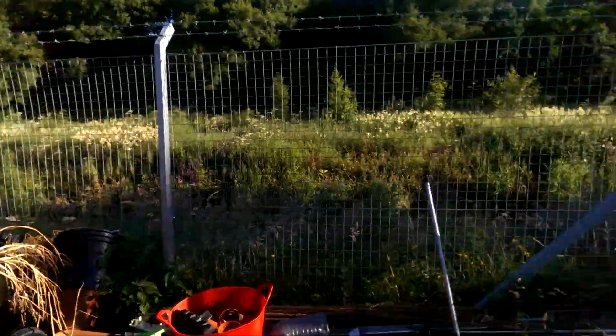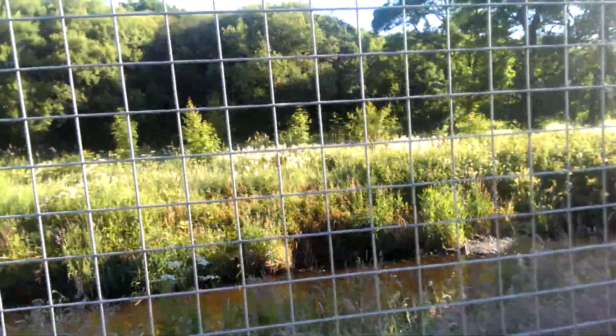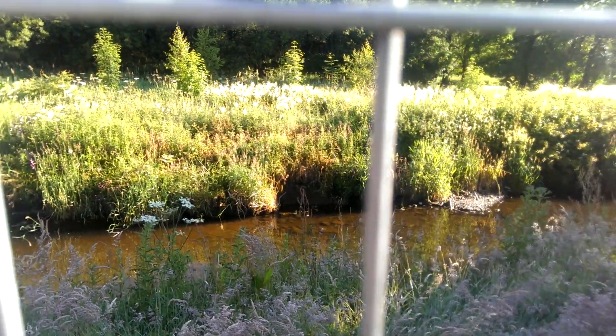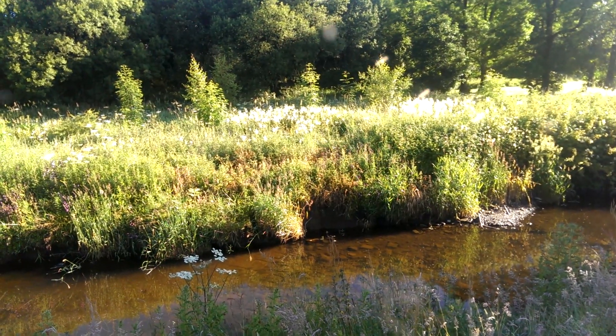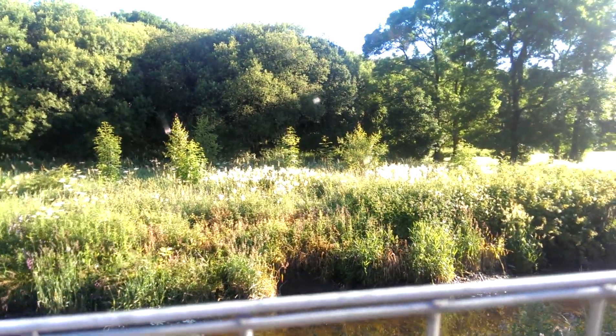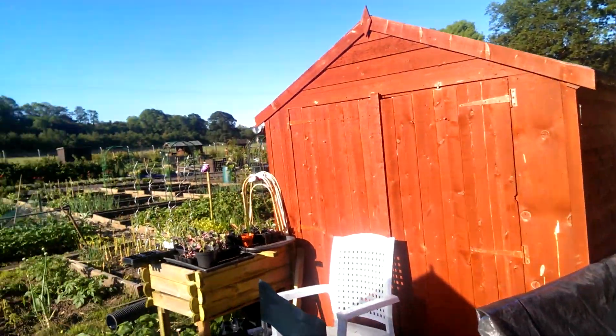I'm going to go the opposite way, so we'll have a little look at the river just now. As you can see, it's kind of on the low side, but it's beautiful and clear. Quite often see the fish swimming by. I've been sung a little song there by somebody. Still need to tidy up the back of the allotment, so I'll skip by that quickly.